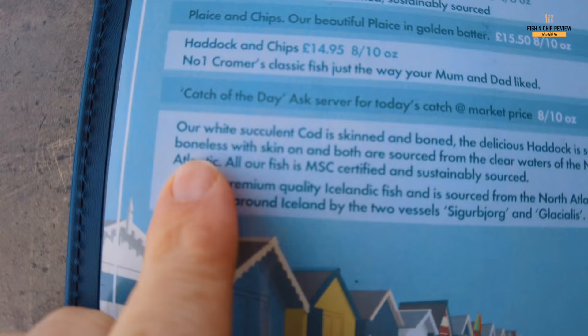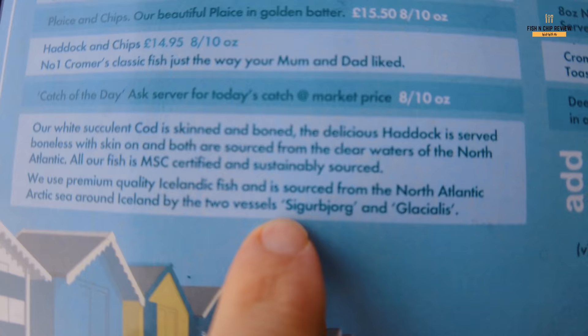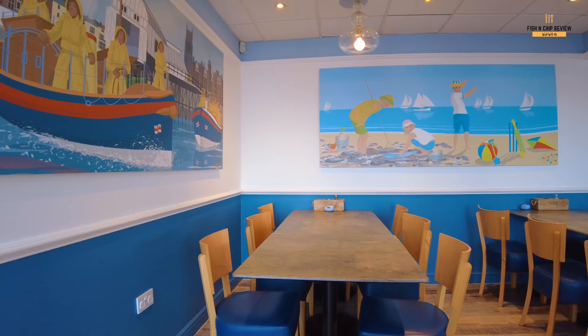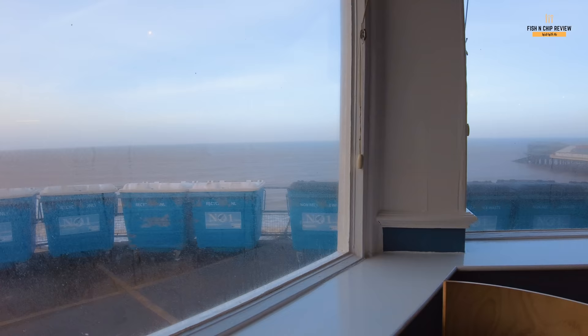The cod is succulent — skinned and boned. They use premium quality Icelandic fish sourced from the North Atlantic sea around Iceland by two vessels, and they actually name the ships that go out there and get the fish. Obviously the crab is from Cromer. This is my current view of the restaurant — quite nice and airy and open, and you get some lovely views of the sea. The only difference is, being in winter, you get spray up against the window, so it's not overly a clear view.